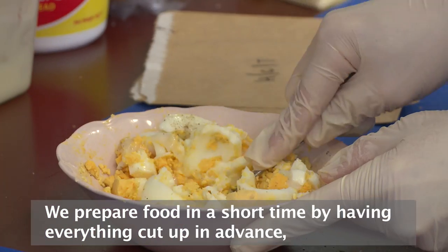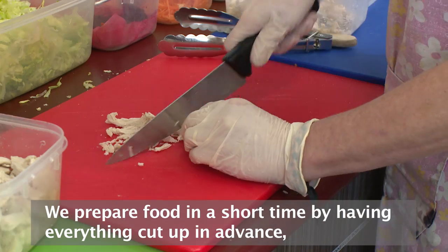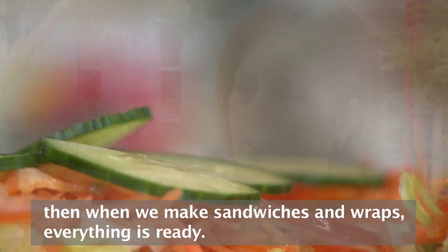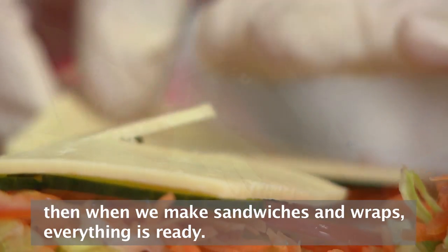We prepare food in a short time by having everything cut up in advance, so when we start to make our sandwiches and wraps, everything is ready.